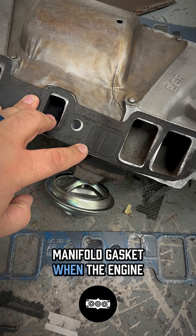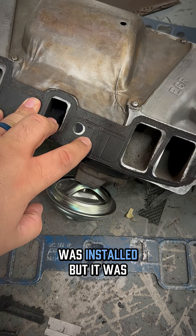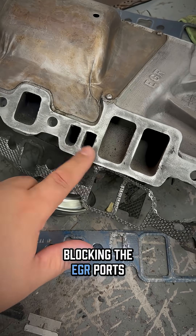The intake manifold gasket, when the engine was overhauled and installed, was blocking the EGR ports.